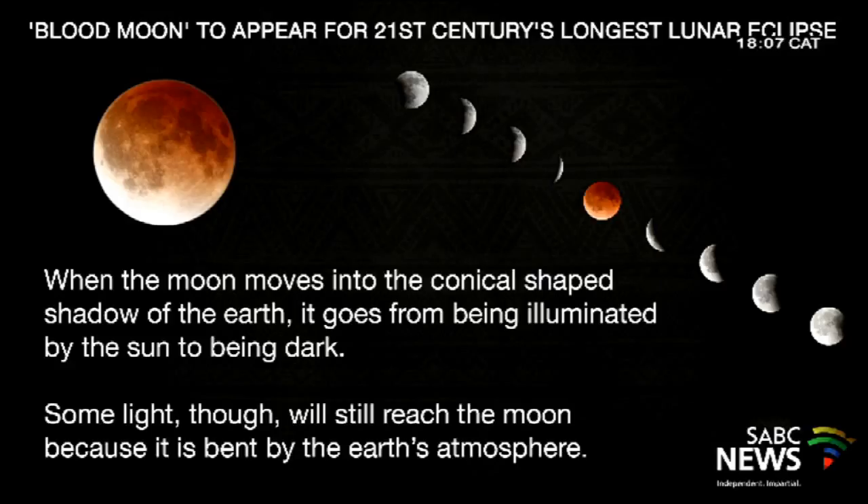It's only the USA and Canada that won't see anything. And describe a little bit more — as it moves into that full eclipse, or as it gets deeper and deeper into the shadow, how will the look and feel of the moon change?